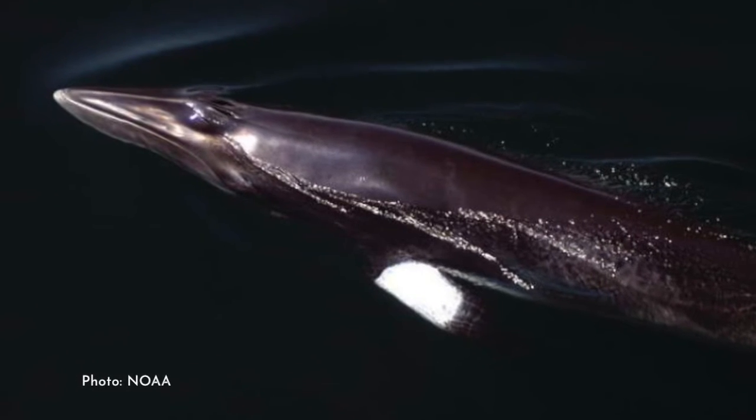My favorite part about minke whales isn't the baleen or the ventral pleats or the dorsal fin — it's actually the pectoral fins, which are the two fins on the sides, sort of like where you'd think their arms would be, and they help a whale steer when it's swimming. On minke whales, the pectoral fins have this big bright white spot right in the middle of them, and when you see it underwater it looks like it's glowing — it's really beautiful.